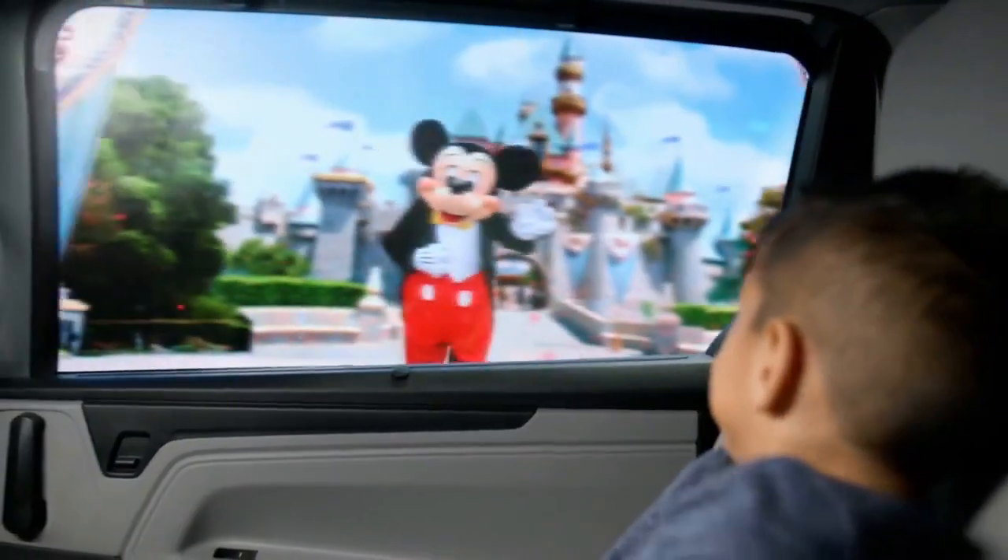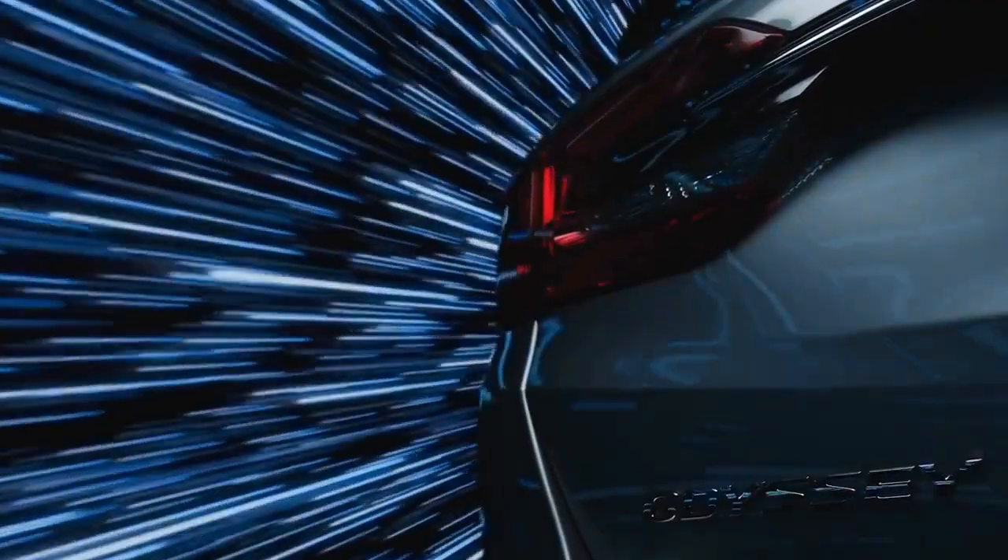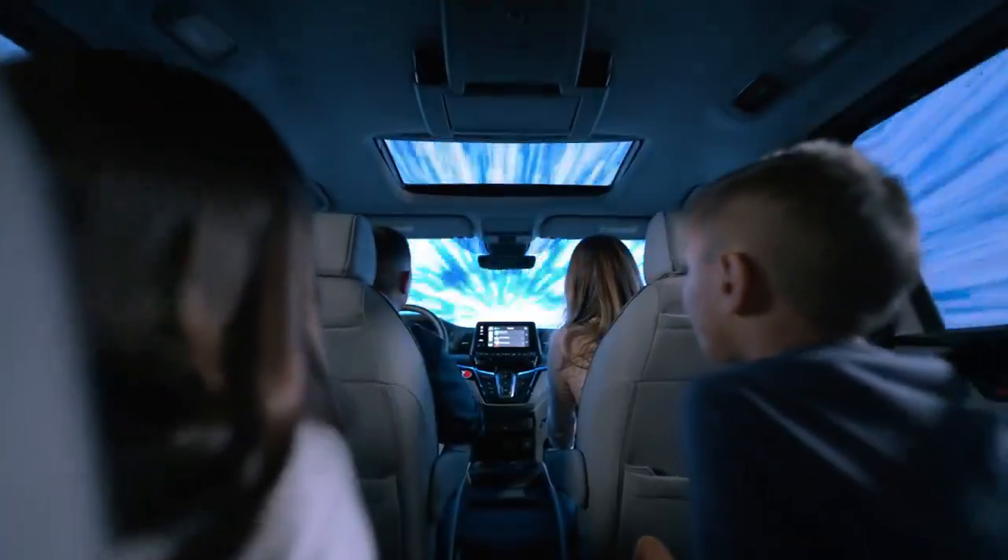Pros: immensely practical and versatile; slick-shifting 10-speed; comfortable and quiet cabin. Cons: feels huge and cumbersome; unimpressive digital displays; so-so fuel economy.